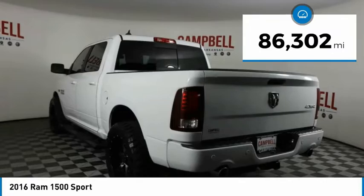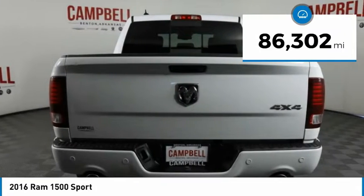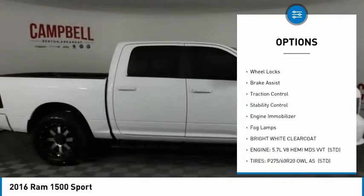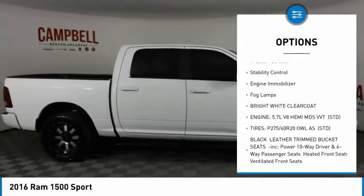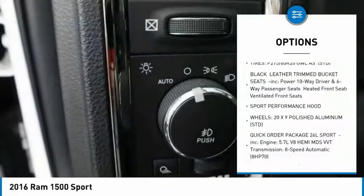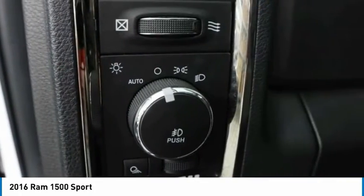This vehicle has less than 90,000 miles. Here are some of this vehicle's great options: four-wheel drive, tire pressure monitor, heated mirrors, aluminum wheels, wheel locks, brake assist, traction control, stability control, engine immobilizer, and fog lamps.